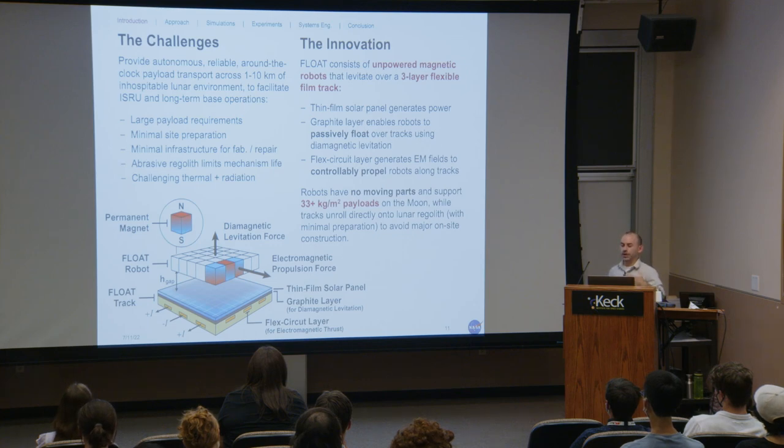In the Float track, we take advantage of graphite's diamagnetic properties to repel the permanent magnets in the robots, allowing passive levitation with no moving parts or electricity, while supporting on the order of 30 kilograms per meter squared of payload on the moon. By adding flexible, energizable circuit layers to the track, we can generate electromagnetic forces to controllably move the magnetic robots — passive levitation but active motion. Because the tracks are flexible, we can unroll them directly onto the lunar regolith without major construction.